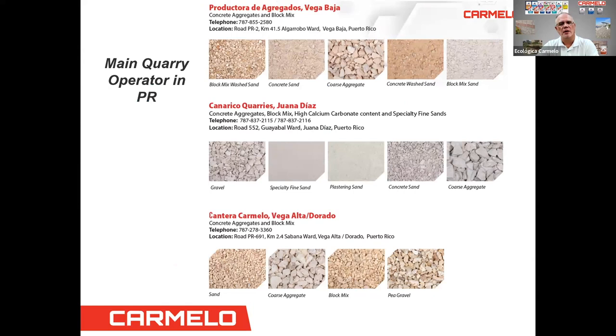Here we have our main quarries in Puerto Rico. We have aggregates used for block mix wash sand, concrete sand, and coarse aggregate. In Canóvanas, we have gravel, specialty fine sand, plastering sand, concrete sand, and coarse aggregate. In our Vega Alta and Dorado facilities, we have sand, coarse aggregate, block mixes, and pea gravel. These we can also transport to the islands, and we serve ready-mix producers, block manufacturers, and other customers.